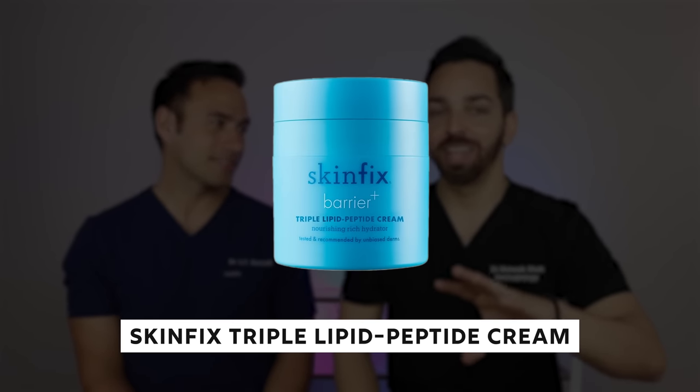First, a thank you to Skin Fix for sponsoring this video. They also put out a great moisturizer recently — the Skin Fix Triple Lipid Peptide Cream — which I have an unhealthy obsession with. Nothing like it in the moisturizing game, as far as I've experienced. There are two ways to my heart: food in the mail, and literature. They sent us actual published studies to support their claims, which we really appreciate.